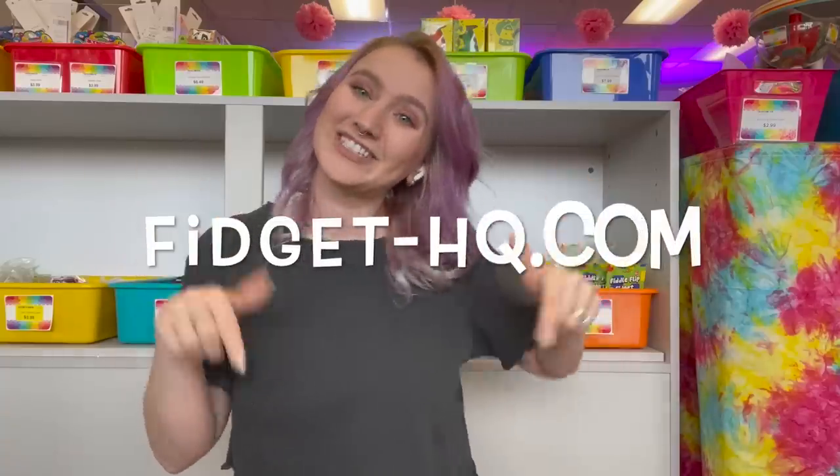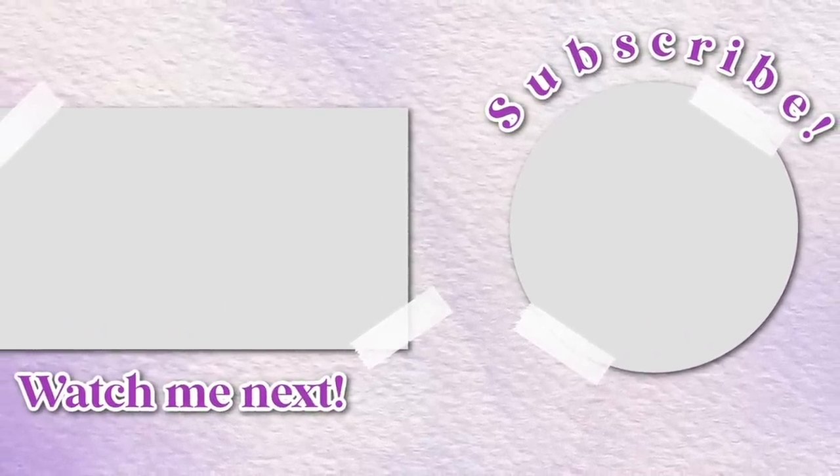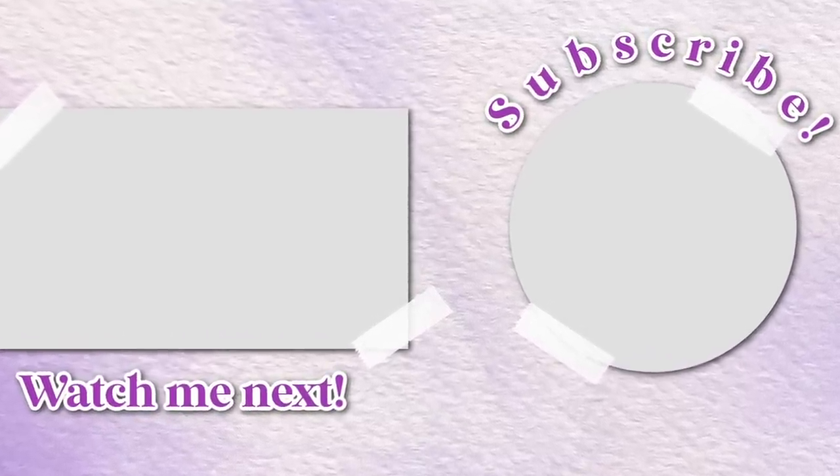Alright guys, that is everything for today's video. We did our best to find every single black fidget here at fidget headquarters, aka the teacher's lounge. And never fear — if you guys want to shop for the same fidgets that I'm shopping for but you don't live here in St. Louis, check out fidgethq.com and you too can shop for these fidgets. If you guys liked this video, I'd like it if you gave it a thumbs up, and if you loved it, I would love it if you would subscribe. I hope you guys have a wonderful day, and don't forget — wash your hands. Bye guys!